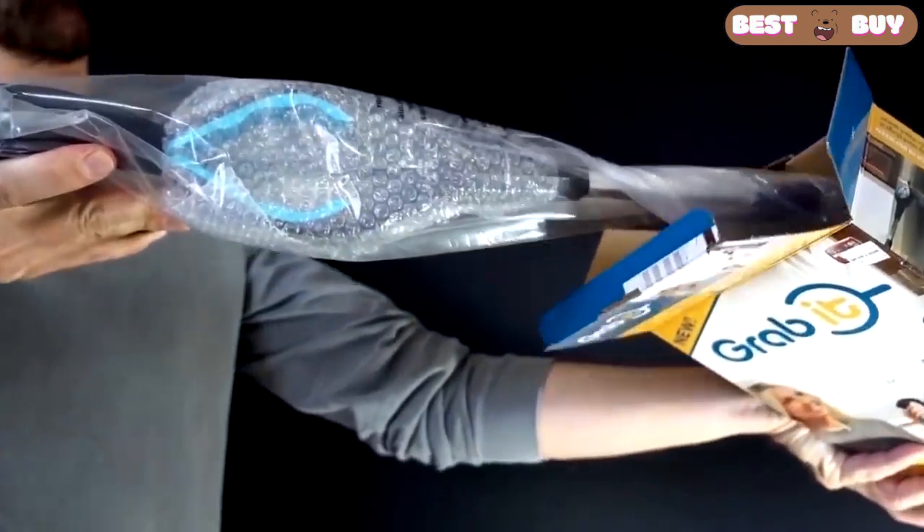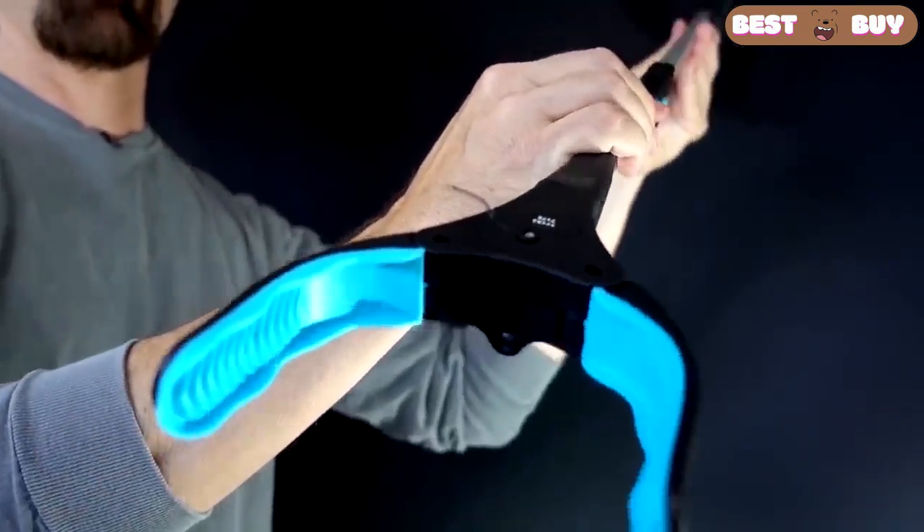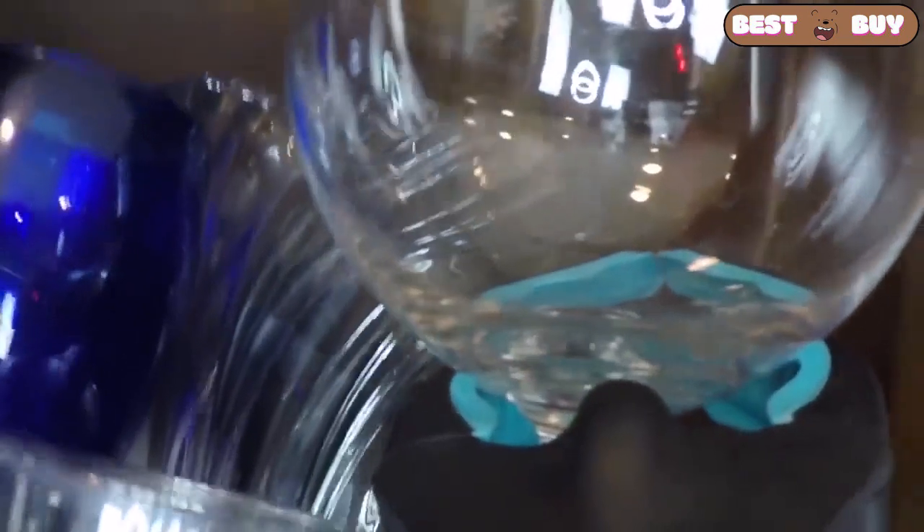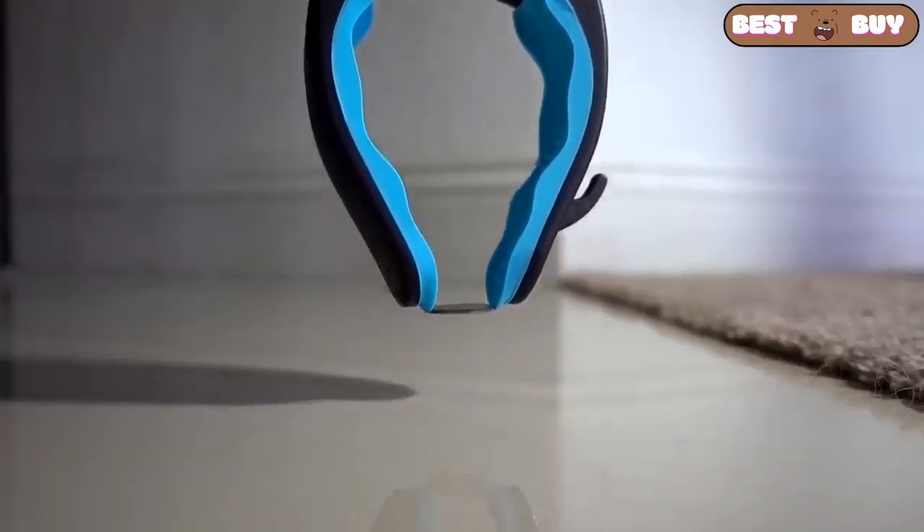It's a pretty handy thing — it is formed in several movements, there is a flashlight and it can grasp something you need. It isn't a good idea to use it with heavy objects or it will break.